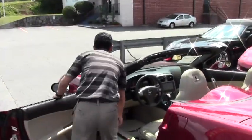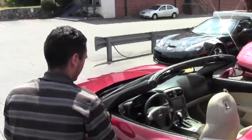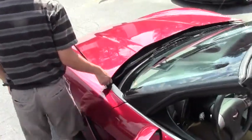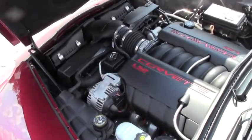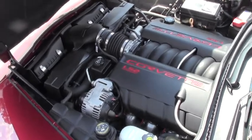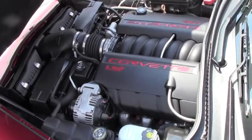Let's go ahead and take a look underneath the hood. It is the LS2 engine that comes stock with 400 horsepower. This vehicle only has 50,000 miles on it, and the car is running right now.